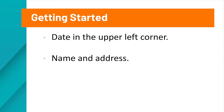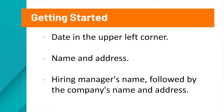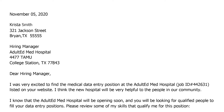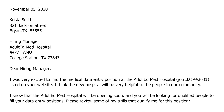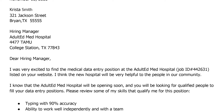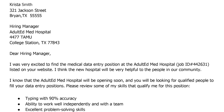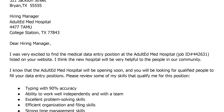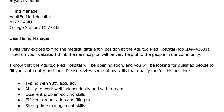We will first start by putting the date in the upper left corner. Next, we will add Krista's name and address, then the hiring manager's name, followed by the company's name and address. We will then start the letter with our greeting to the hiring manager. Krista was unable to locate a hiring manager, so we simply state: 'Dear Hiring Manager, I was very excited to find the medical data entry position at the Adult Ed Med Hospital, Job ID 442631, listed on your website. I think the new hospital will be very helpful to the people in our community. I know that the Adult Ed Med Hospital will be opening soon, and you will be looking for qualified people to fill your data entry positions.'